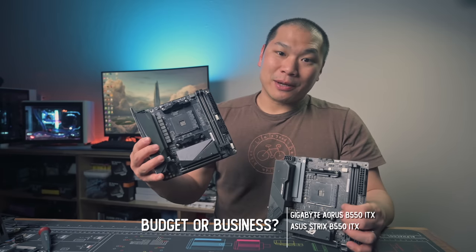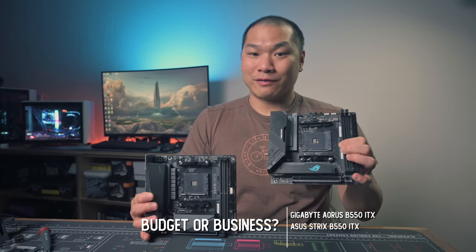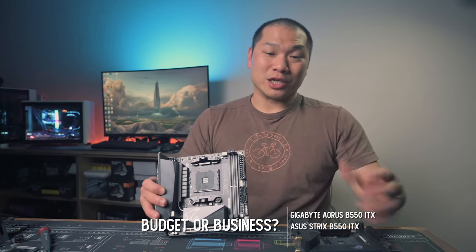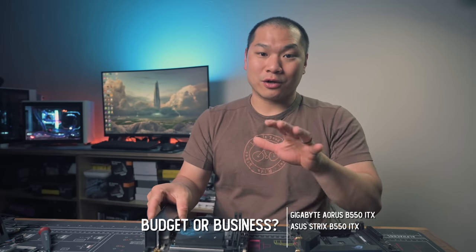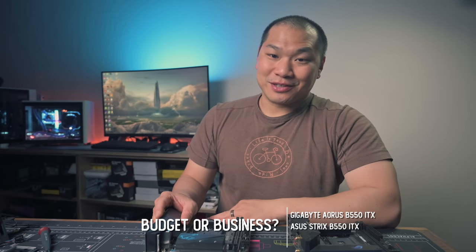This one here is the Gigabyte B550 ITX. The other one here is the ASUS B550 ITX, the Strix. In the interest of providing information that is relevant for most users, I'm going to focus on the features and differences that I think are worthwhile, and we'll figure out which B to assign to these two boards.